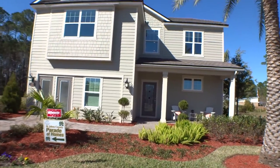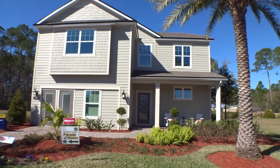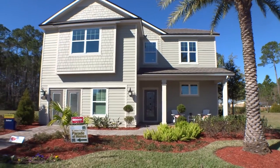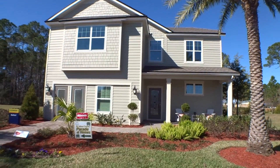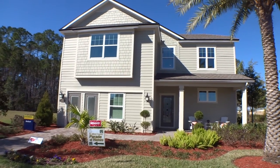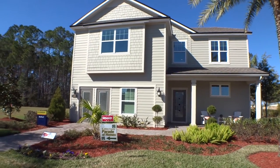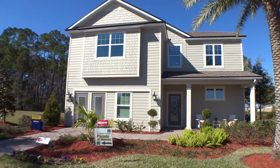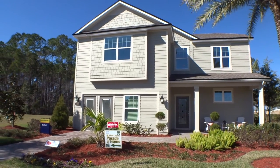Look at that — beautiful home, great hardy board siding with gingerbread detailing. Until next time, we appreciate you sharing and tuning into our new home tours. If you've seen a home you'd like us to tour, give us a shout — I love doing these and giving you guys great information. Have a great day!